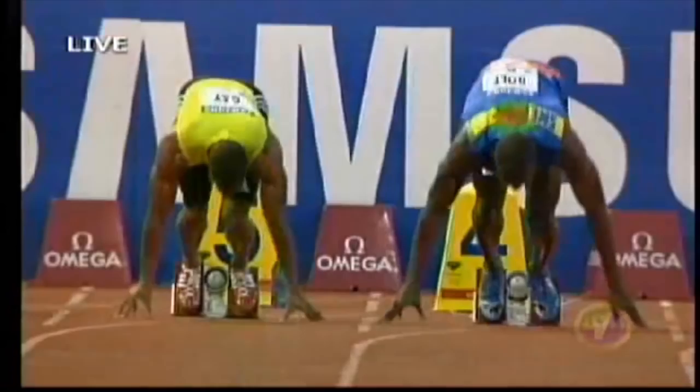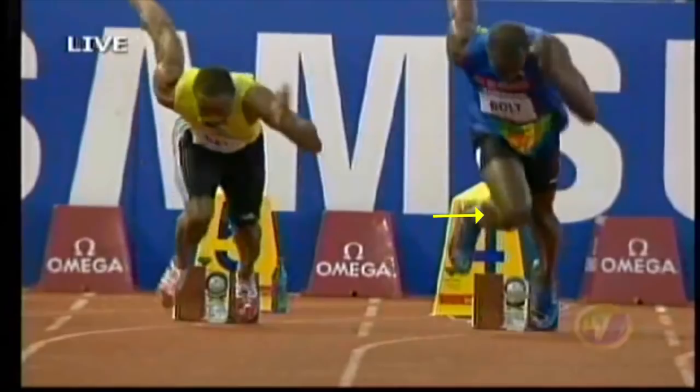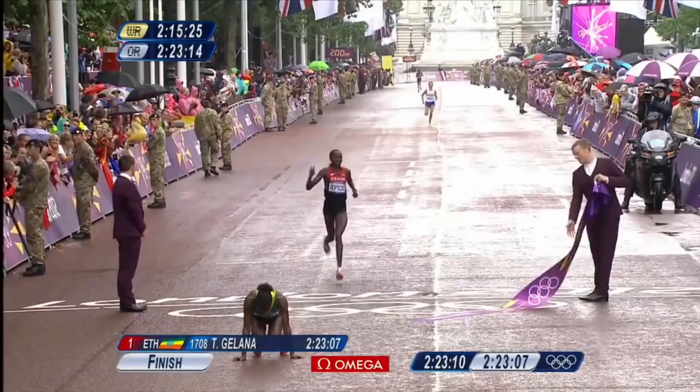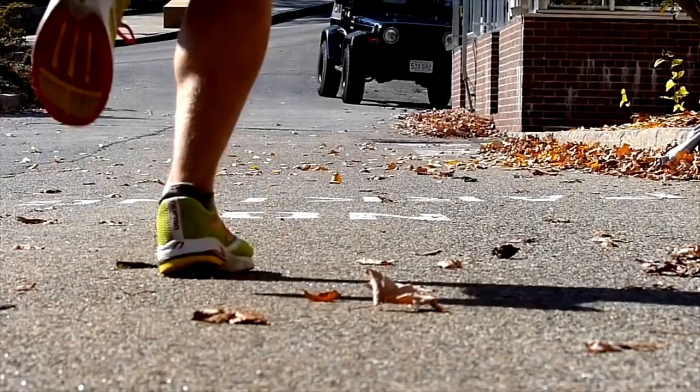If you look at high-level runners — distance athletes — you will see that a number of them have what people consider movement flaws: knee valgus, over-pronation, arms crossing midline. One of the top female runners in the world looks like her knees are going to slam together and she has an egg-beater stride. One of the top marathoners in the world has a huge amount of pronation — it looks like the inside of his ankles are hitting the ground. These are just normal patterns for them.